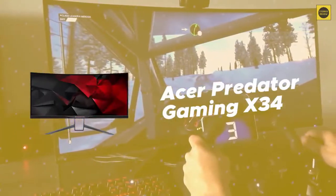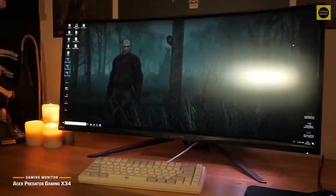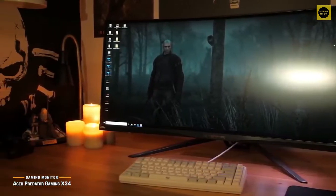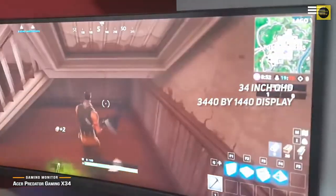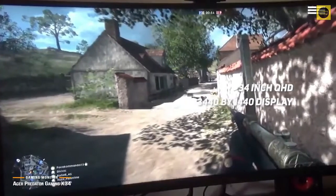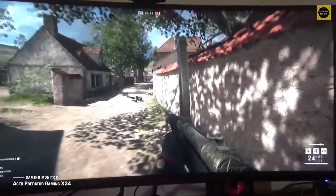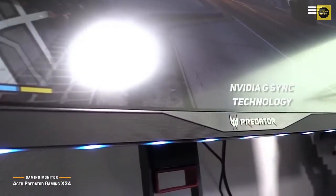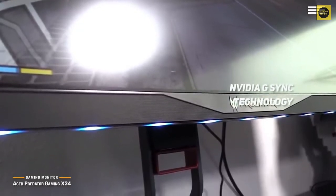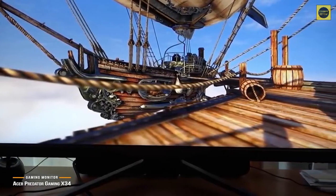Number 3 on our list is Acer Predator Gaming X34. Ultra-widescreen monitors are fast becoming a sought-after commodity in the high-end gaming world. Acer offers the Predator Gaming X34 to fill that niche, and we recommend it for gamers looking for a powerful display with a lot more screen real estate. The Gaming X34 sports a 34-inch QHD 3440x1440 display at a 21:9 aspect ratio with a 1900R curved widescreen IPS design, providing a more immersive gameplay experience. Nvidia G-Sync technology eliminates screen tearing, and the 100Hz refresh rate can be overclocked to 120Hz for ultra-high framerate responsiveness.